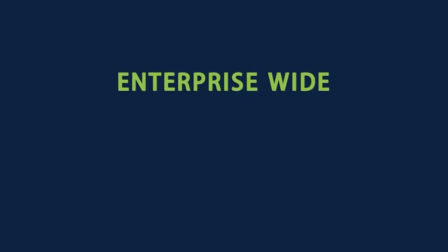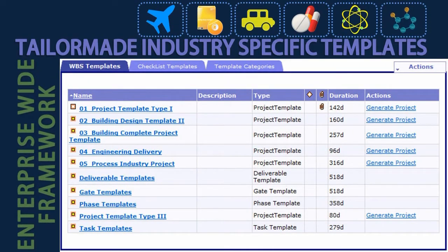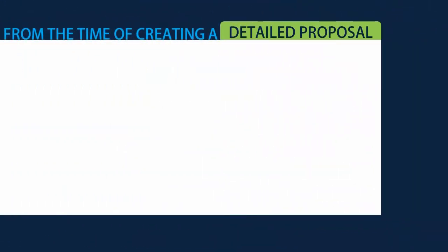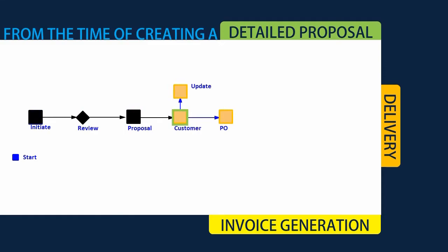Bridging the space between these two, TouchBase creates an enterprise-wide framework that provides tailor-made, industry-specific templates for project planning and execution. From the time of creating a detailed proposal for a prospective client, to the time of delivery and invoice generation, every project will follow preset workflow processes at every step.